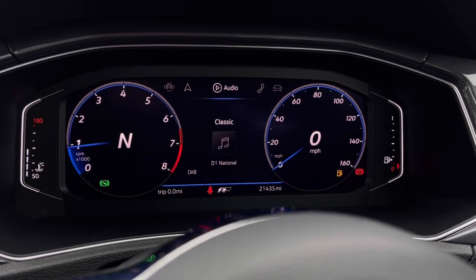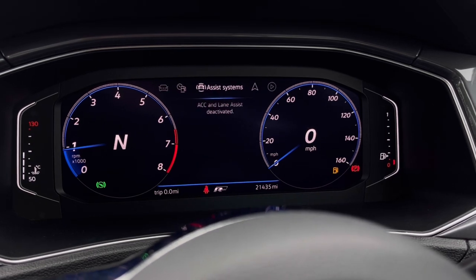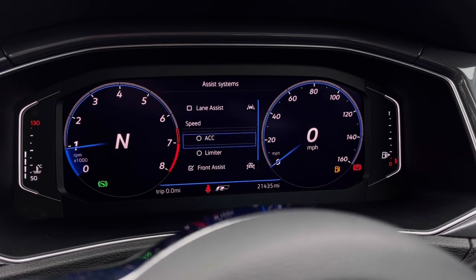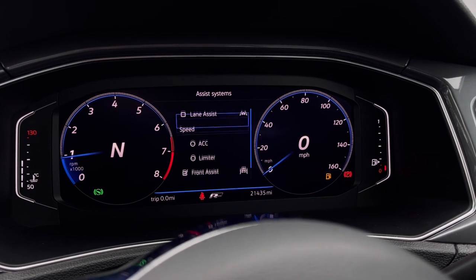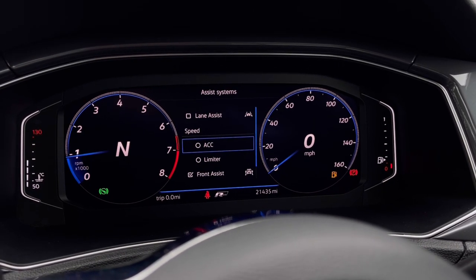Once this fantastic car comes to life, we can access the dashboard display where we can review key information like our mileage while on the move. We also have system functions like adaptive cruise control, which helps you stay safe at a consistent speed while driving on the motorway.